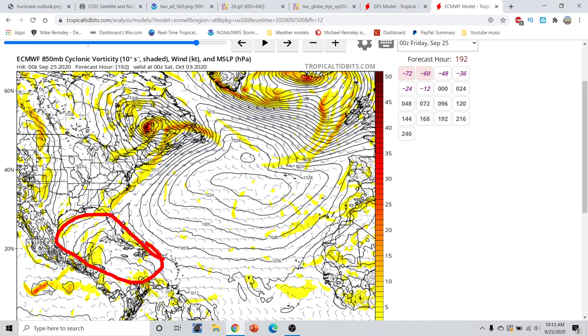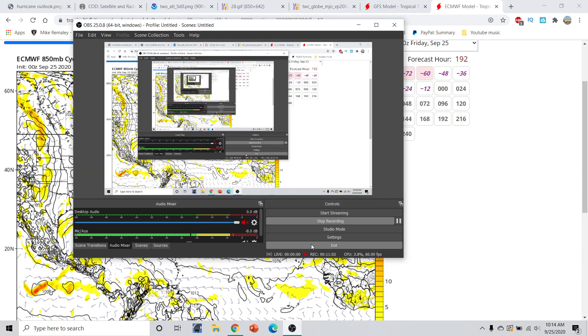So, again, we still have a while to go and a lot to watch. Right now nothing to watch, but in the medium to longer term, we will potentially have something to watch in the Caribbean and Gulf of Mexico region — but nothing to be concerned about just yet. Hope you all have a great rest of your morning and afternoon. I am Michael Romali. I'll talk to you guys again tomorrow.